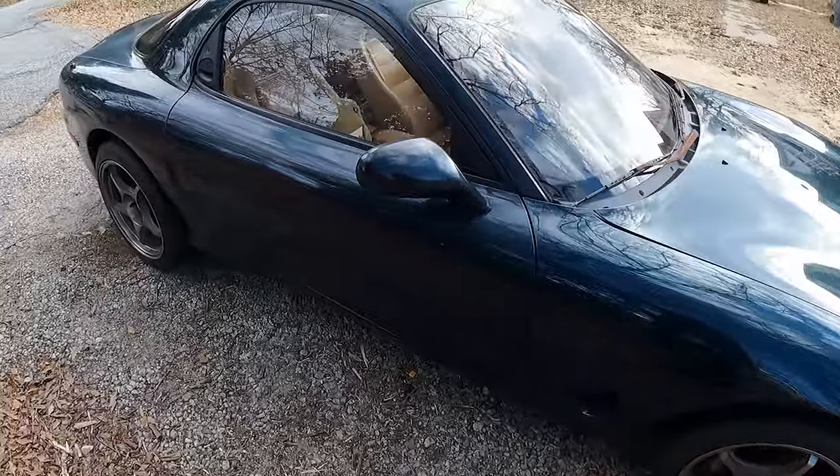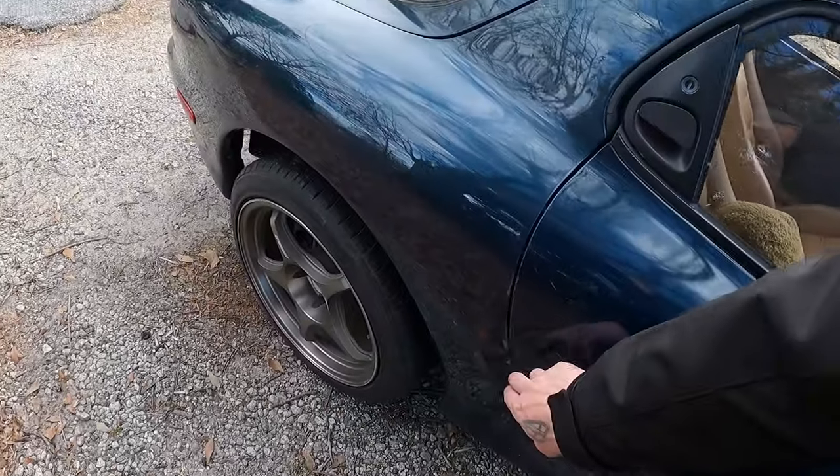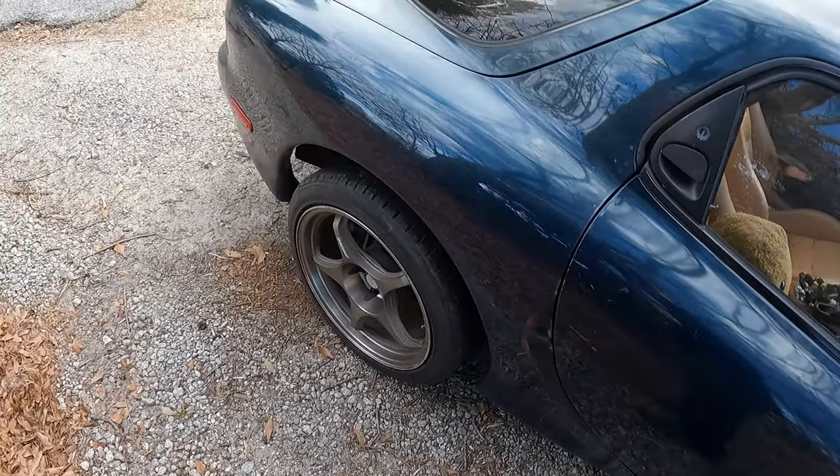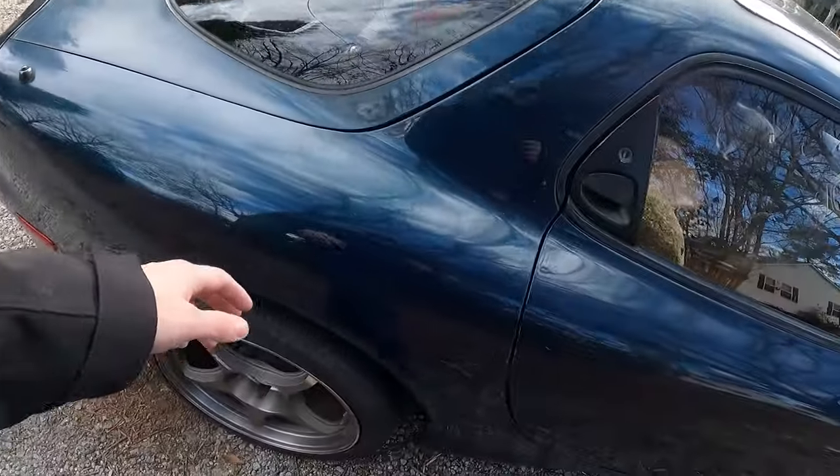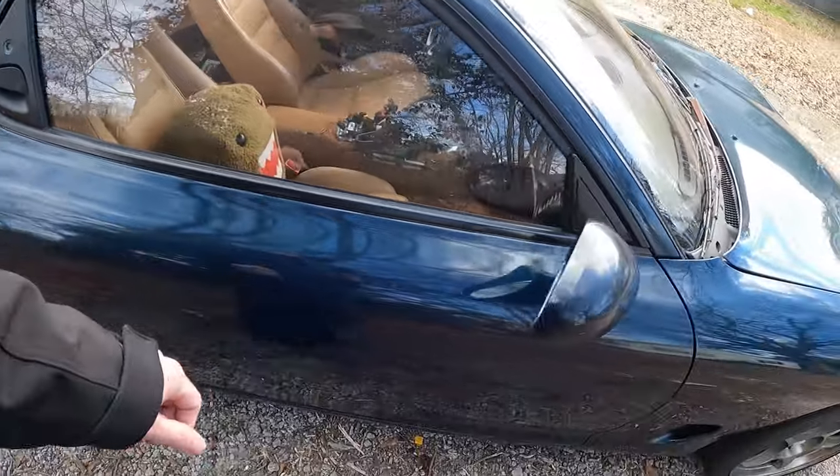My plan for the body is to fix all the dents the best I can, or probably pay a professional to do it. I'm not going to paint this car — I'm probably just going to wrap it in like a really dark blue.